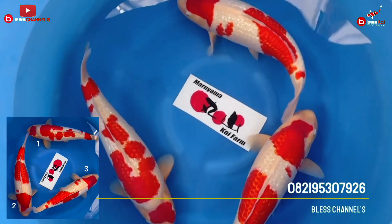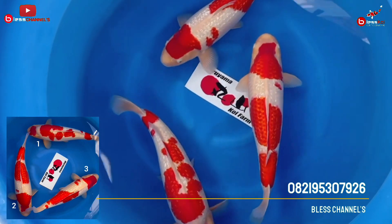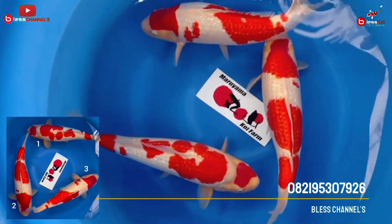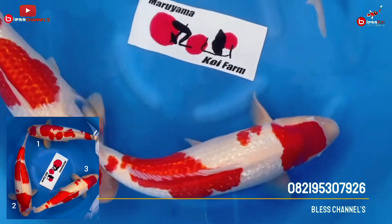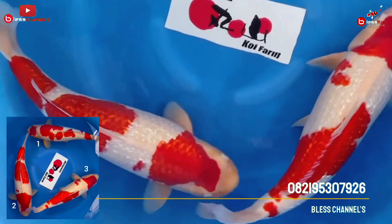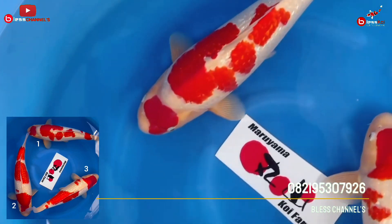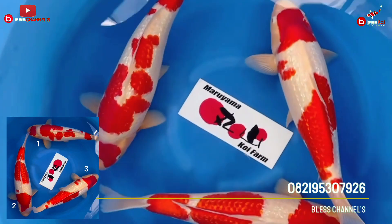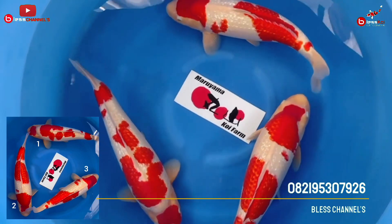That's why number one's price is slightly different. But the difference is not too much. Number two, for friends who like Ginrin Kohaku that can grow up to 70 up, I highly recommend this one. The body is incredibly impressive. The placement of the red is somewhat empty in the front area, but from the middle to the base of the tail the composition is also nice. And the face is very baby face.